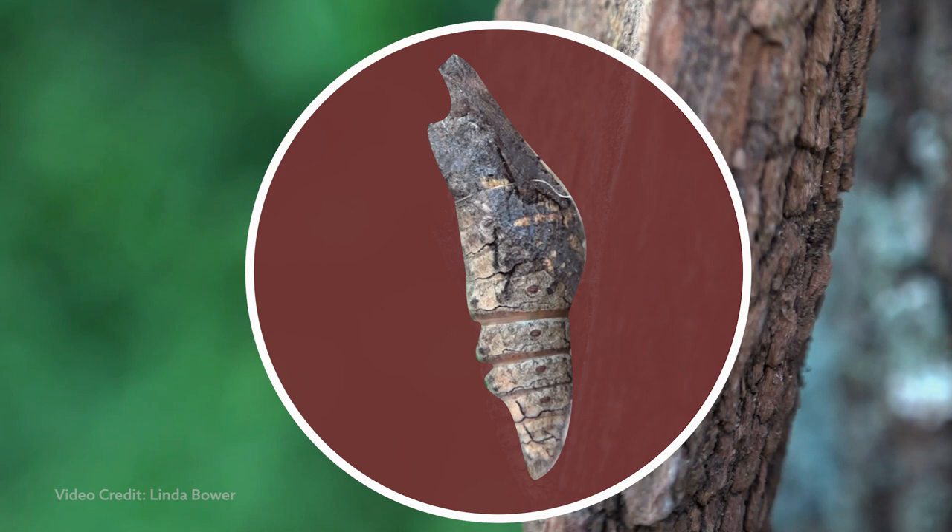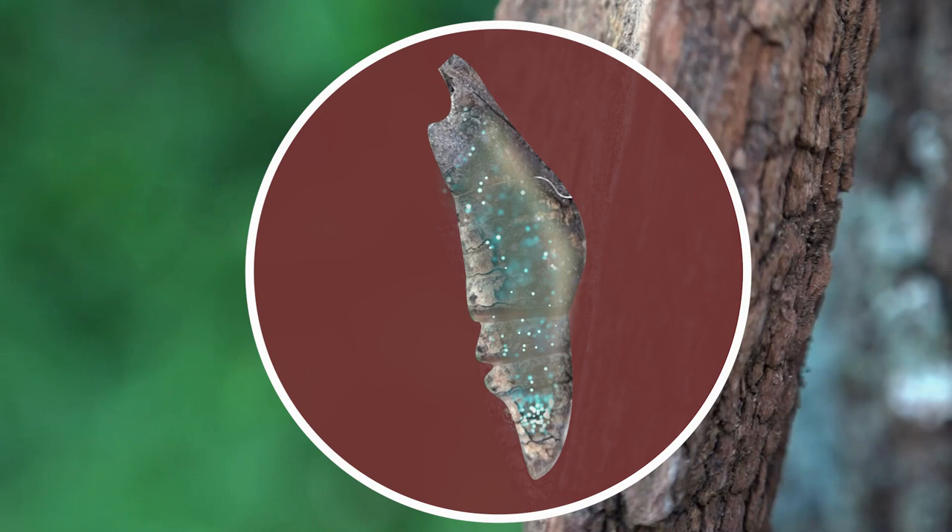After about three to four weeks, the caterpillars turn into a chrysalis. It's an amazing transformation. Inside the chrysalis, the caterpillar breaks down into a chunky soup of cells and organs. Some cells will become the eyes, legs, wings, and antennae of the adult butterfly.